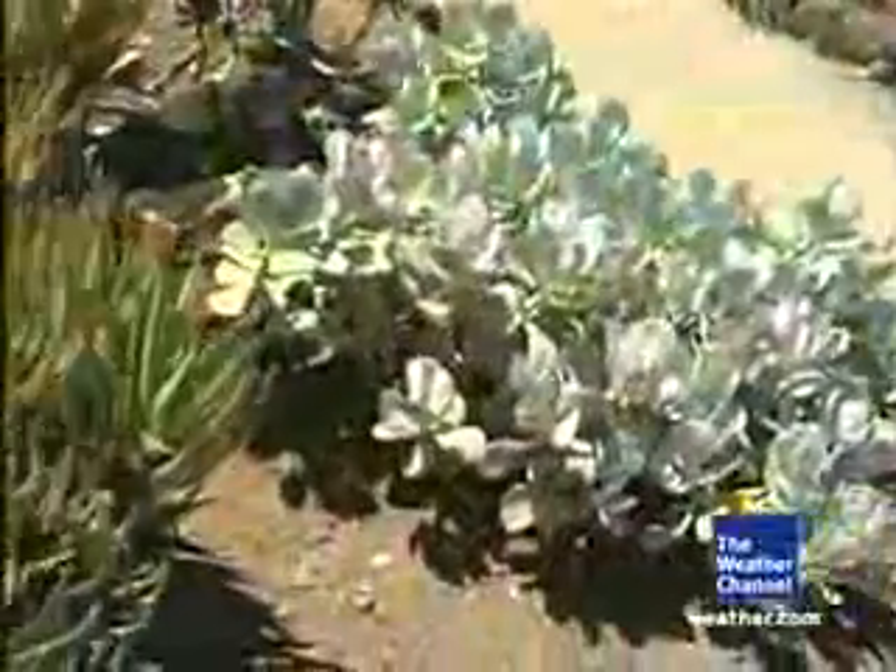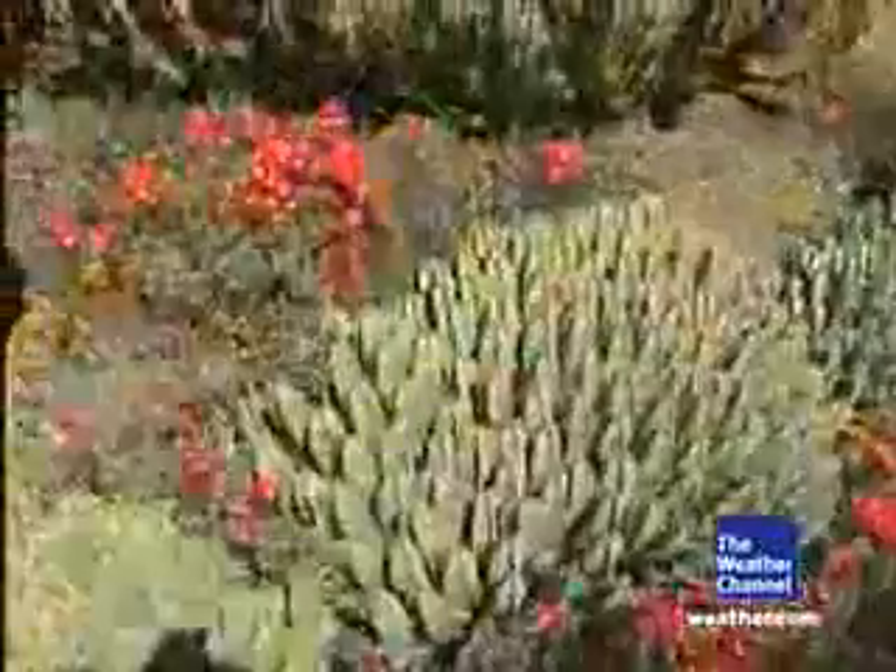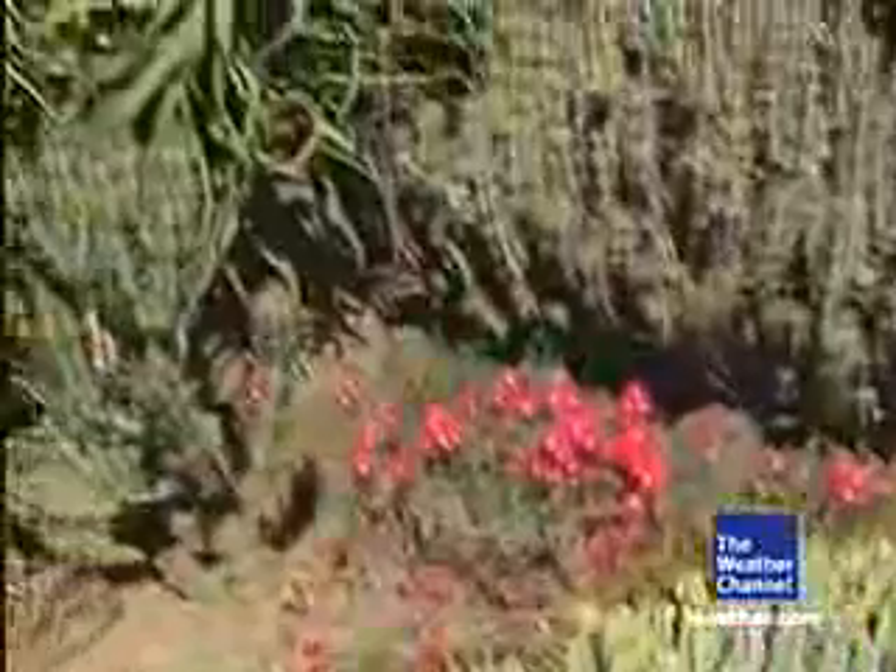This is also weather-related because we had one of the rainiest springs on record. March had more solid days of rain than anything else. So a lot of the winter bloomers that you see at the far end of the garden — a lot of the aloes — are still blooming. This is pretty late for them.